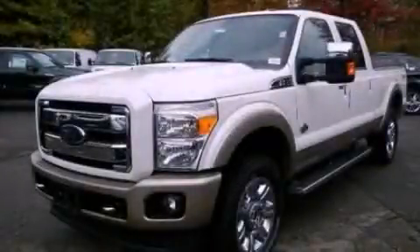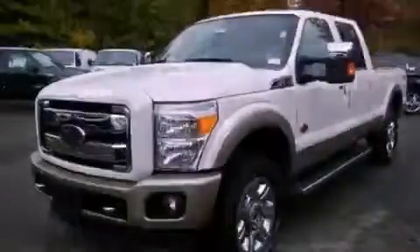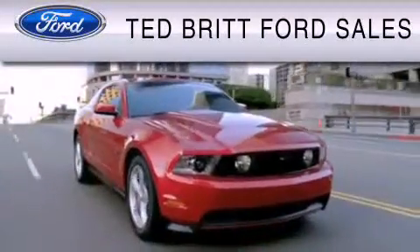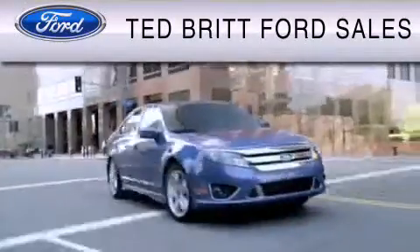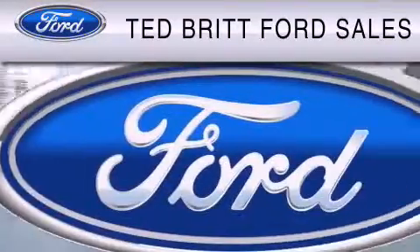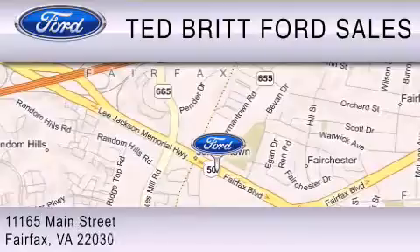This vehicle is sure to sell fast. Call and arrange your test drive today. Ted Britt Ford Sales is dedicated to do everything possible to ensure that the experience you have selecting your vehicle is as pleasant as possible. We are located at 1165 Main Street in Fairfax.